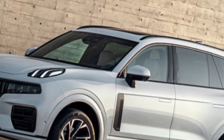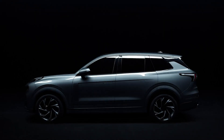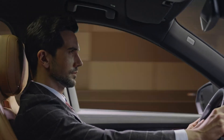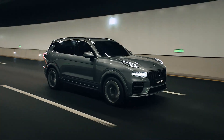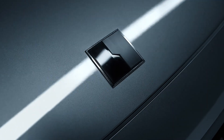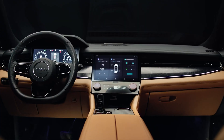What truly sets the Lynk & Co 09 apart is its comprehensive approach to safety. Equipped with 23 advanced driver assistance systems — including emergency lane keeping, intelligent cross-traffic alerts, and structural reinforcements — it ensures confidence in both daily driving and critical moments. Despite some polarizing design, the Co 09's mix of technology, comfort, and safety at a starting price of $39,275 makes it a strong contender in the global luxury SUV segment.